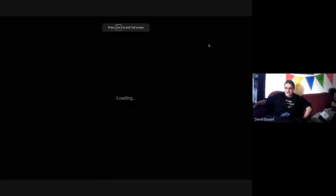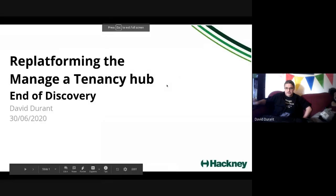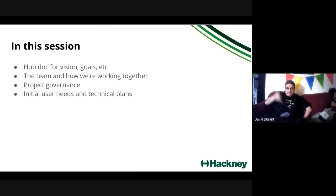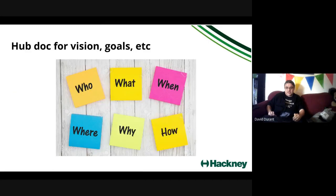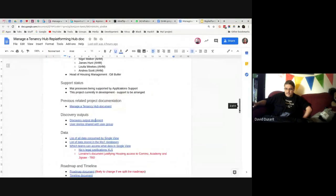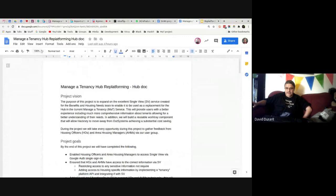The idea of the next hour or so is to cover what we've been talking about in that discovery. We're going to do this in three parts: I'm going to talk a little bit about putting the team together, then Joel's going to talk about user needs and how we've been validating those, and then Stu from Maytech is going to talk about the technology side. I'm going to nip out of my slides and go over to what I call the hub document, which is where we store all the main information related to the project.